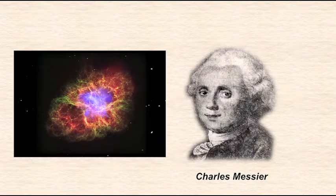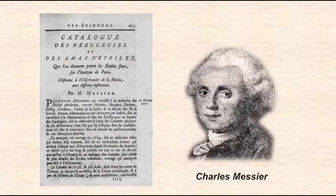It was a nebula. On September 12, 1758, Messier entered his find into a brand new catalogue he was creating. He called the object M1, and the catalogue the Catalogue of Nebula and Star Clusters. He published his catalogue in 1774 with 45 objects, listed from M1 to M45.